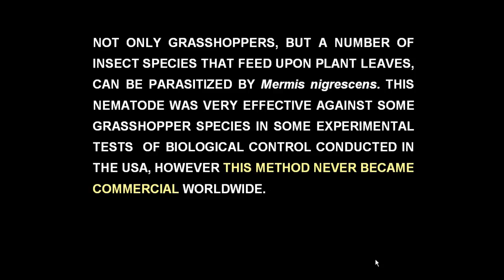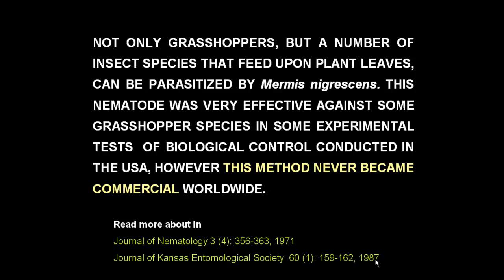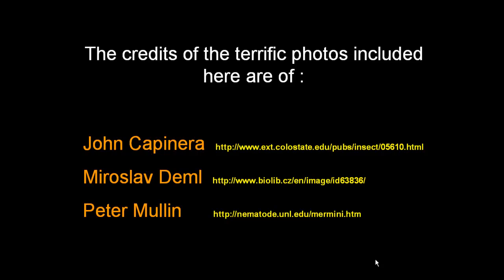Mermis nigrescens is not parasitic only to grasshoppers, but to many other types of insects that incidentally or usually feed on plant leaves. It is beneficial to humans, as it is a natural agent of biocontrol of grasshoppers and other insect pests. Thanks for watching.